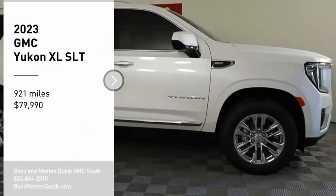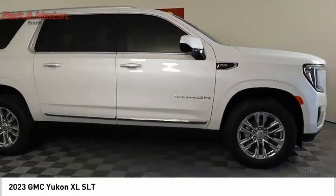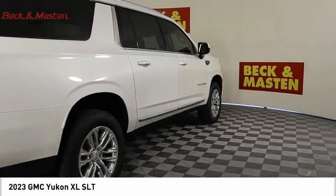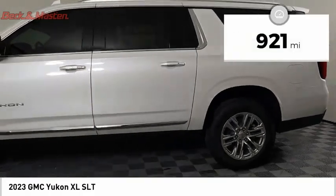Stop by and take a look at the 2023 Yukon XL. The GMC Yukon XL is a great choice for families who need a full-size SUV with maximum seating. The looks don't hurt either, and it is priced below $80,000. This vehicle has less than 1,000 miles.